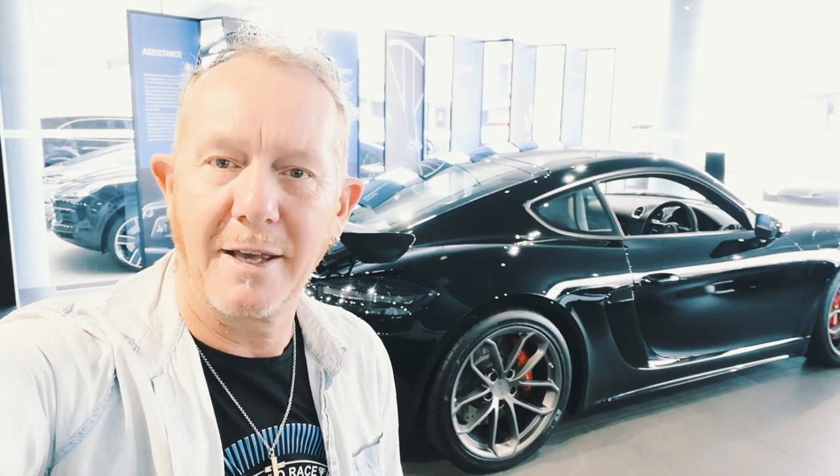So there you have it — the 718 GT4 in black. Looks tough, is tough. I just can't wait to see that on the road tomorrow and to listen to the noise. Thanks for watching guys, and go Porsche.